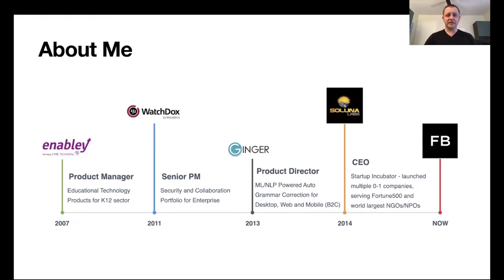I was very interested in machine learning and natural language processing products, so I moved to Ginger Software, where we utilized machine learning and NLP technologies to build automated grammar correction software as well as voice recognition software, which was later acquired by Intel. In 2014, I joined as CEO of Soluna Labs, a Silicon Valley-based technology incubator, where I incubated numerous companies from zero to one across multiple verticals including financial technology, enterprise collaboration, social networking, and more.